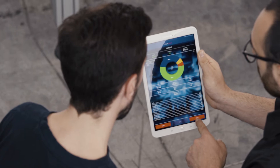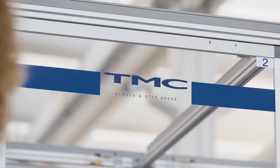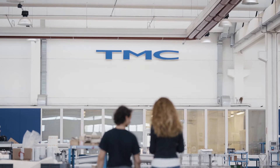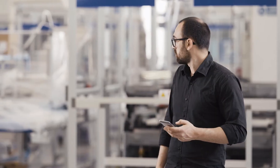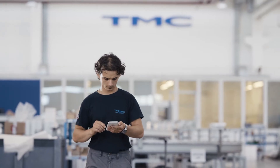DNA Map is an open platform. It can talk to every ERP and MES system. It can connect to any kind of machine. It can read data from all PLCs.